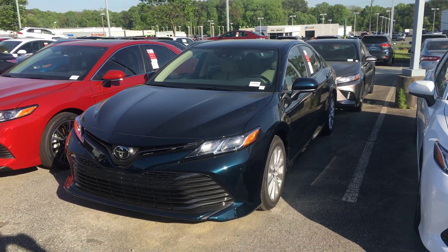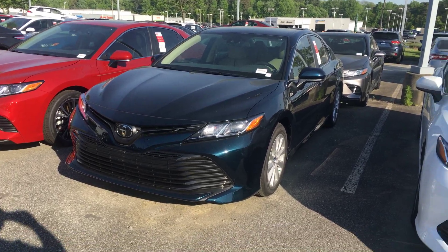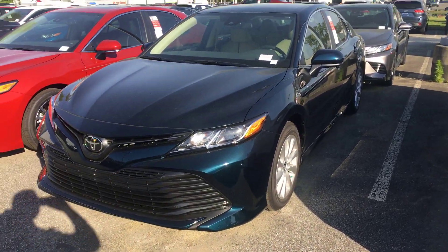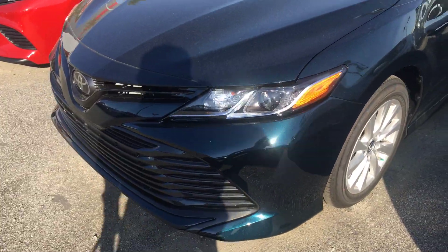Hey, it's Zeke over here at Mark Jacobson Toyota in Durham. I just wanted to come out and shoot you a quick video and give you a closer look at this 2019 Toyota Camry in the Galactic Aqua.